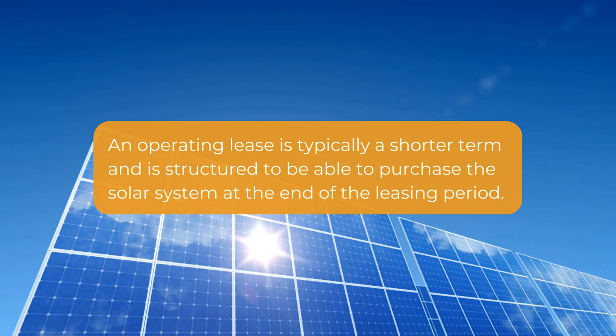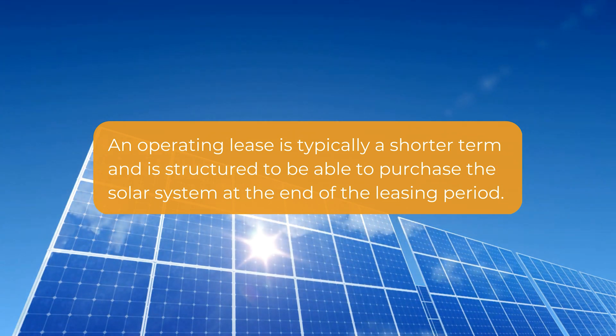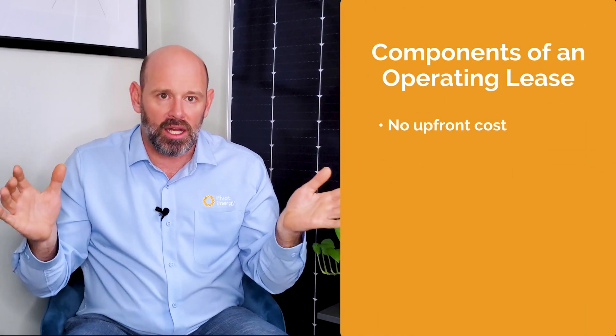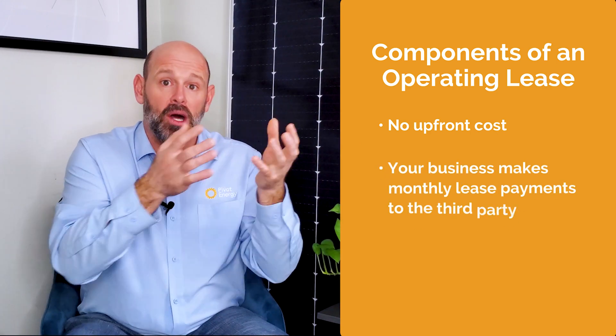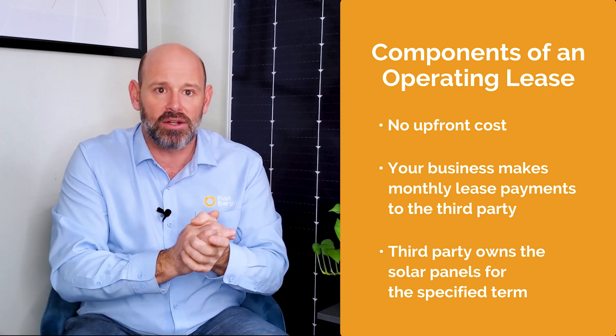If you're interested in actually owning the solar array, the next financing option — known as an operating lease — might be for you. An operating lease is a financing structure similar to a PPA, in that it is installed on your building and reduces your electricity costs based on the system's solar production. The difference is that an operating lease is typically a shorter term and is structured so you can purchase the solar system at the end of the leasing period. There's no upfront cost — instead, your business makes monthly lease payments to the third party that owns the solar panels for the specified term.